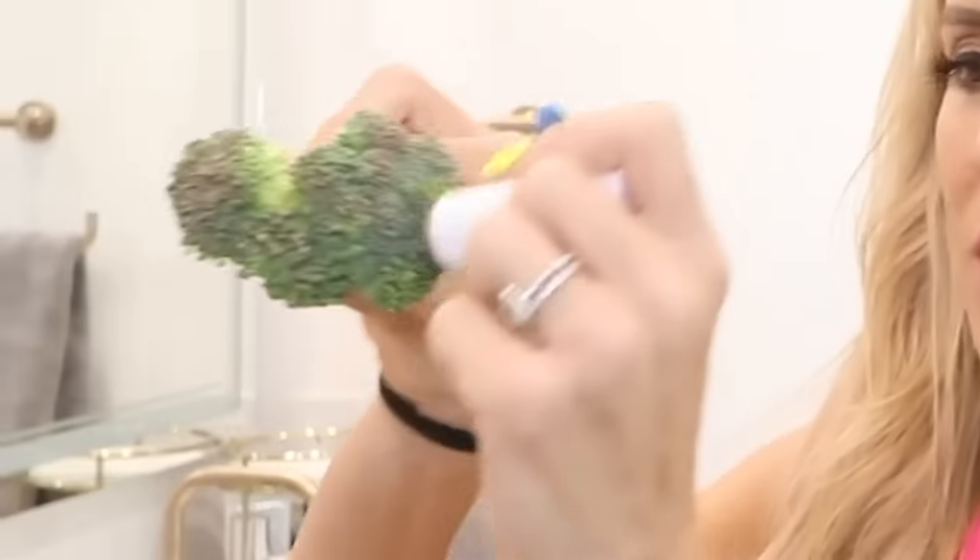Broccoli for contour? Does that actually work? I think I have some broccoli. We're going to test it. Here is broccoli, here is some bronzer — I'm going to see if it works to give me some fake freckles. Why do you want fake freckles? Because freckles are cool, Matt. The little particles on the broccoli are kind of the right size for freckles, so this could actually work.